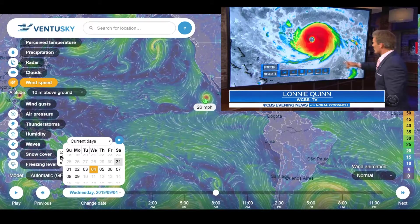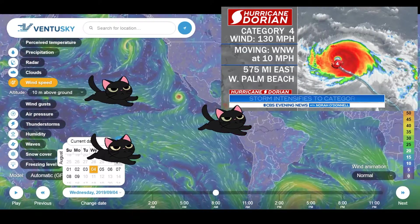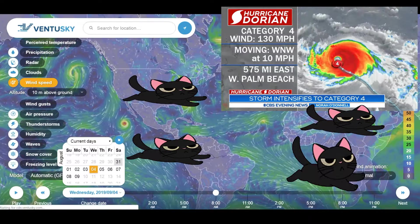Take a look at the numbers the National Hurricane Center is reporting. This is just in — it's no longer a Category 3, now a Category 4.